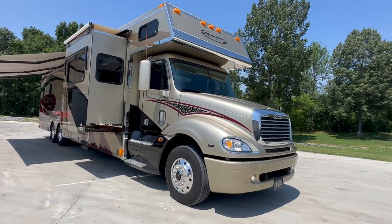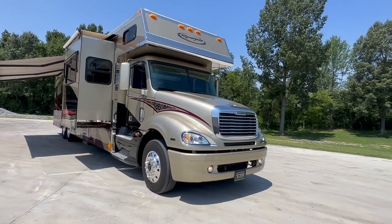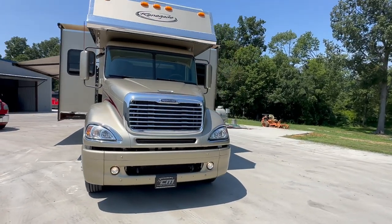07 Renegade Classic, 45-foot overall length. This is a triple slide. Sleeps eight people. As you can see, we have the big queen-size bunk over the cab.